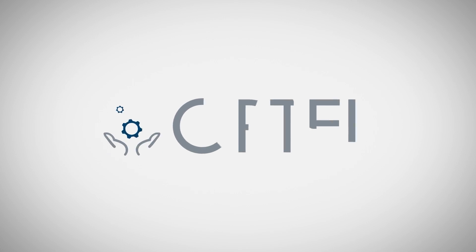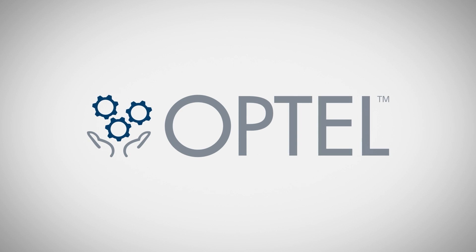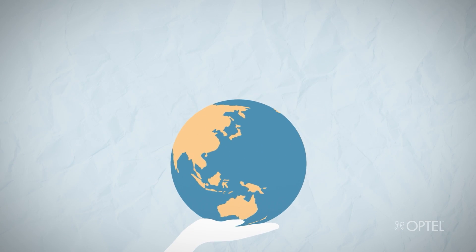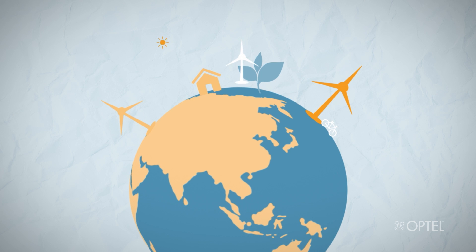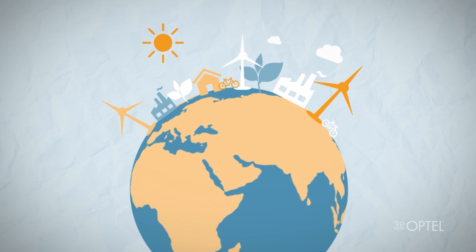With a mission to be a socially and environmentally responsible leader that influences and helps citizens, businesses and public institutions globally to build a better world together by leveraging transformative technologies,